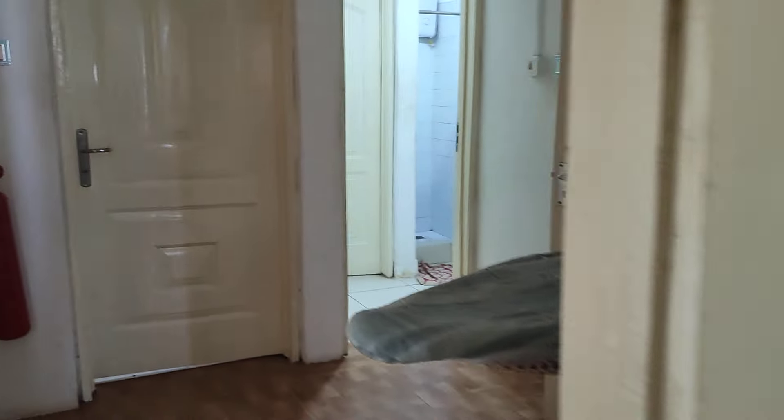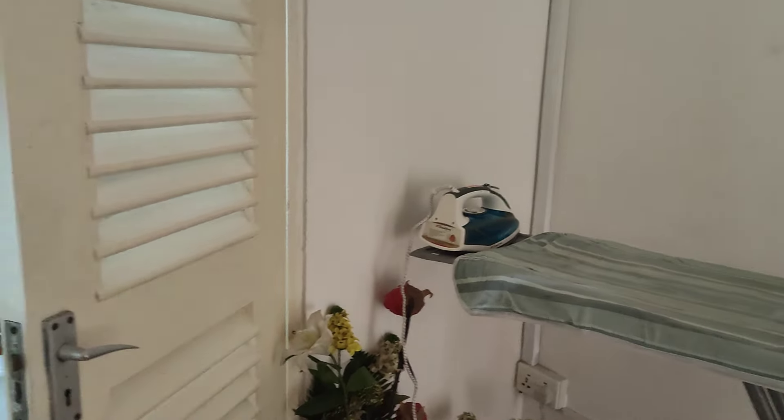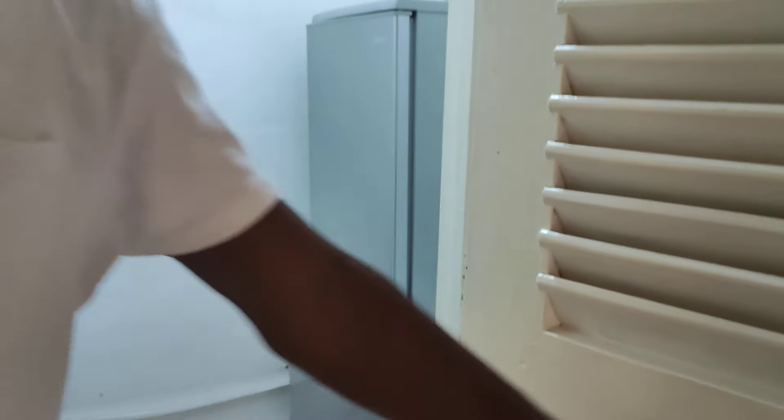And then there's this space here — you've got your ironing board, full iron and ironing board. And then you have a full — this is like a little utility room here.